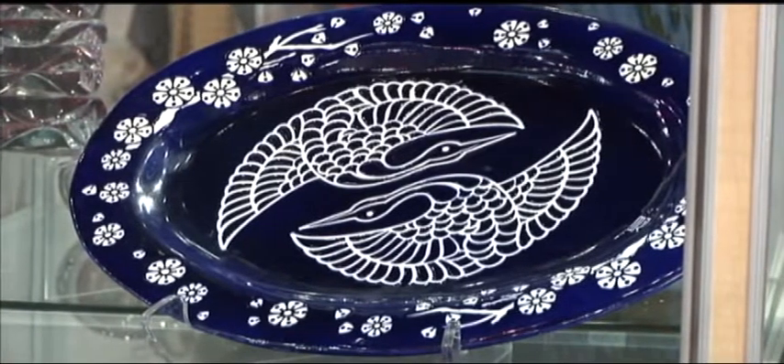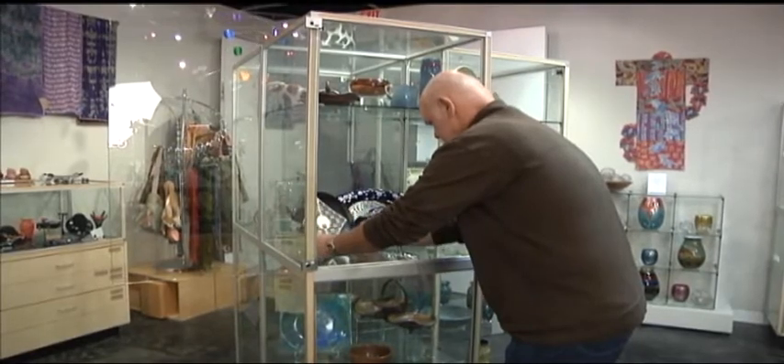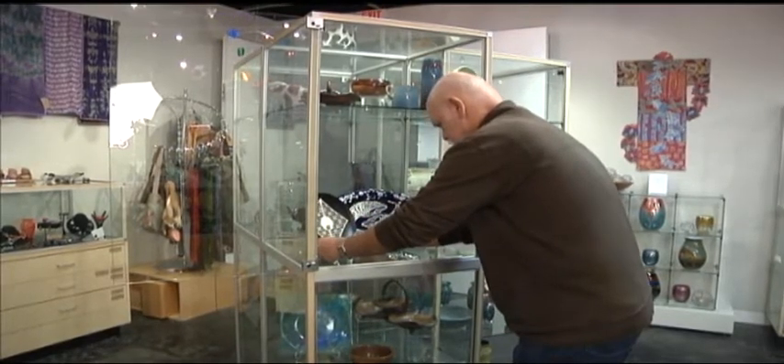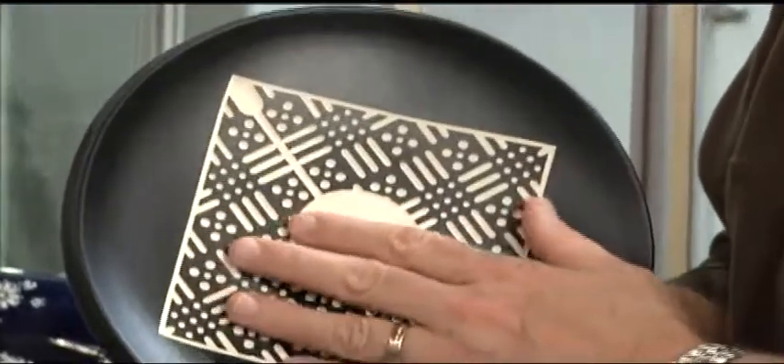Andre brings out vivid designs with an ingenious method of sandblasting during the process of glazing and firing. It produces a rich contrast that can be felt as well as seen.